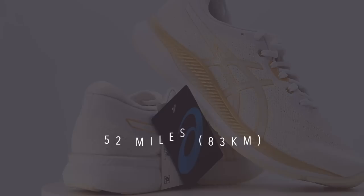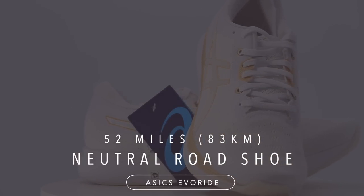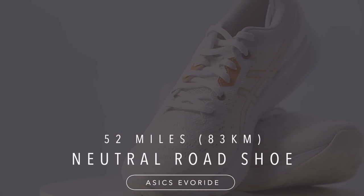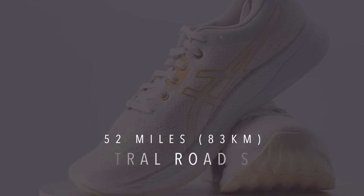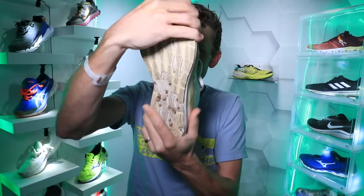Who is the Hoka Elevon 2 best for? Someone that is looking for a shoe that has high cushion and a little bit of stability feel built into the ride. And here we go — full review of the Asics Evo Ride. There it is on your screen, the amount of miles I've put into the shoe. It's definitely a neutral road running shoe, but it's not too loosey-goosey doing the twist test.